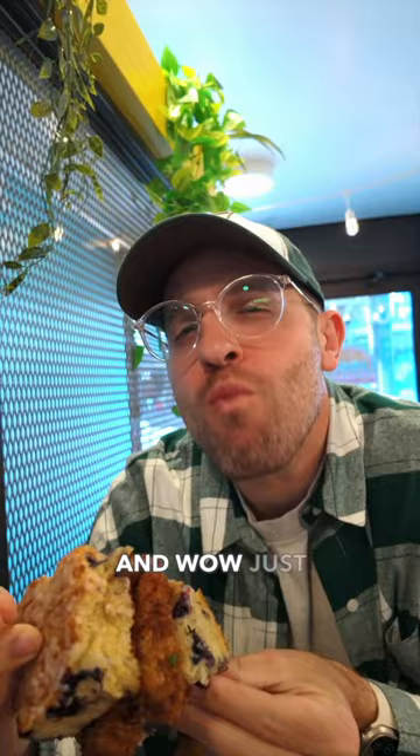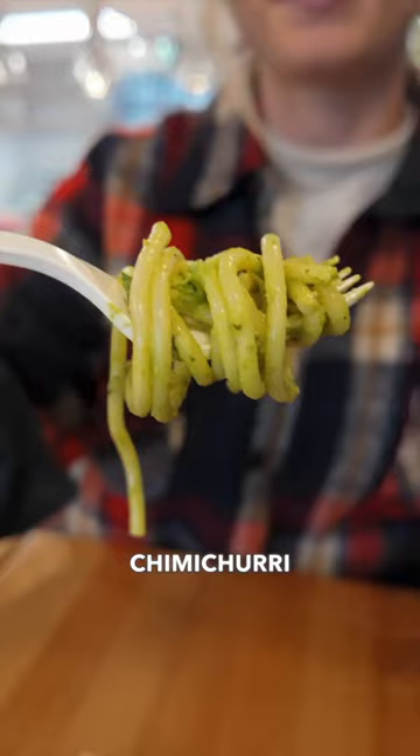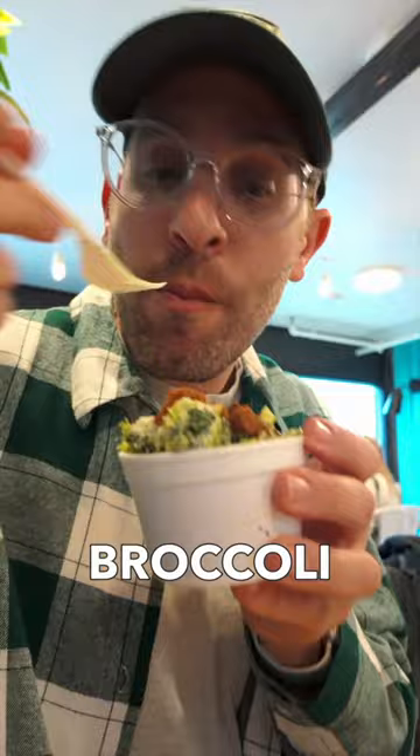Don't even get us started on the sides — chimichurri spaghetti, flavor-packed broccoli, and Brussels sprouts that you've got to taste to believe.